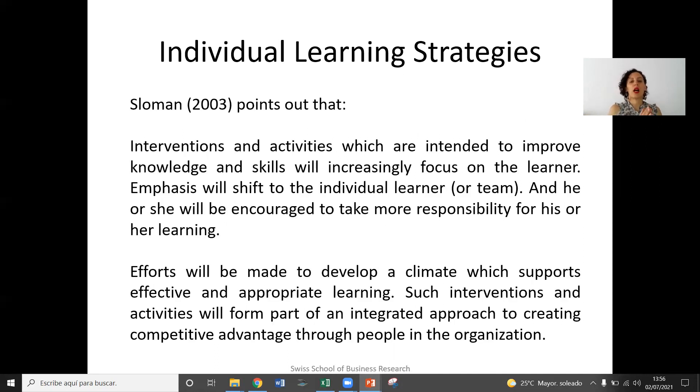Sloman pointed out that interventions and activities which are intended to improve knowledge and skills will focus on the learner, and emphasis will shift to the individual learner or team, and he or she will be encouraged to take more responsibility for their own learning. An organization must make efforts to develop a climate which will support effective and appropriate learning.